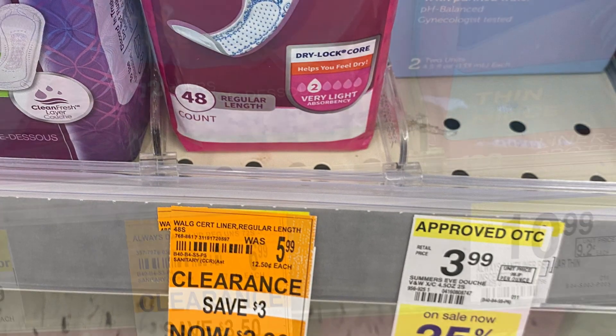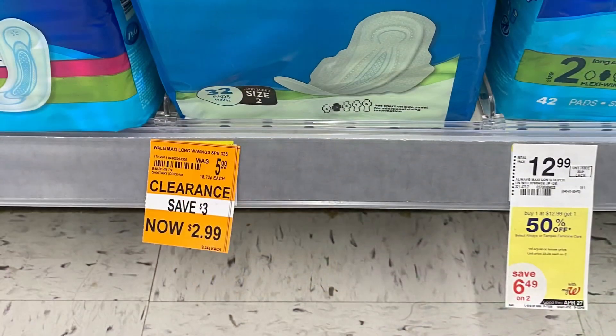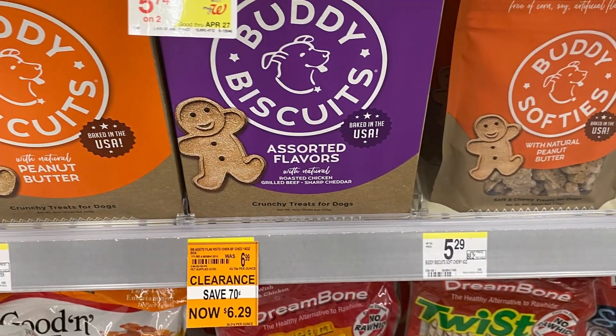I wanted to do a quick video to show y'all the amazing prices in the feminine care section. They had so much stuff — even this large pack right here that was $2.99 for a big pack of 32 count.